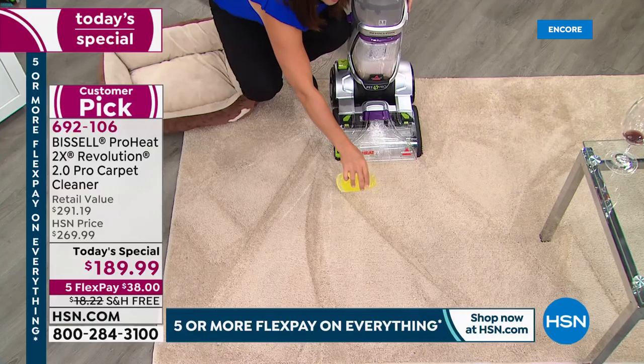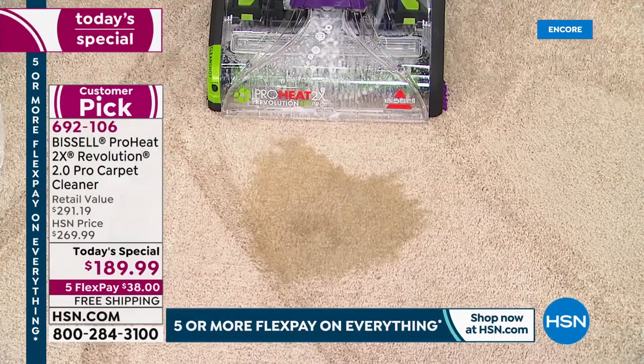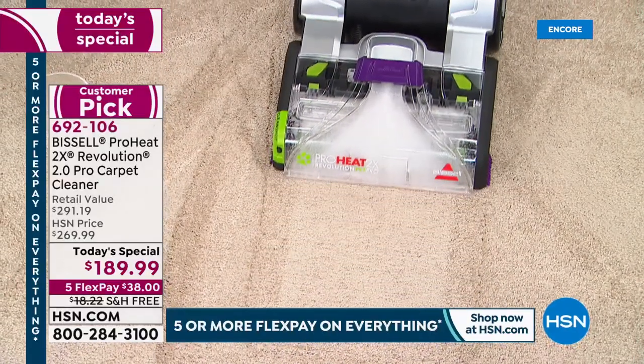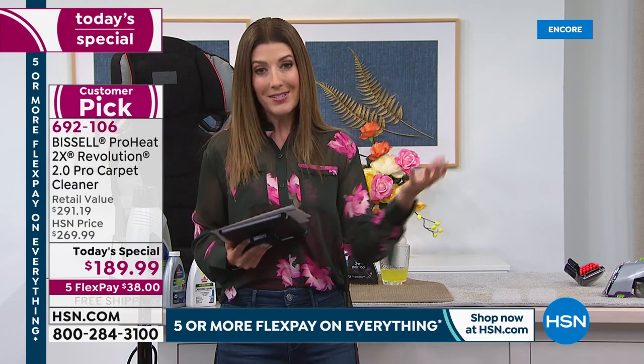If you have pets and spills, look at how this machine actually pulls up what you'd otherwise be spreading around when blotting. The odors, the bacteria — with a pet accident, things can grow in the carpet. You pull it all out. I wish I'd had one of these when my old dog was having accidents in her senior years. And with new puppies — a lot of people are getting puppies right now — as soon as that accident happens you can save your carpet. The longer it sets, the longer those stains and odors stay, and your pet will return to that same spot.